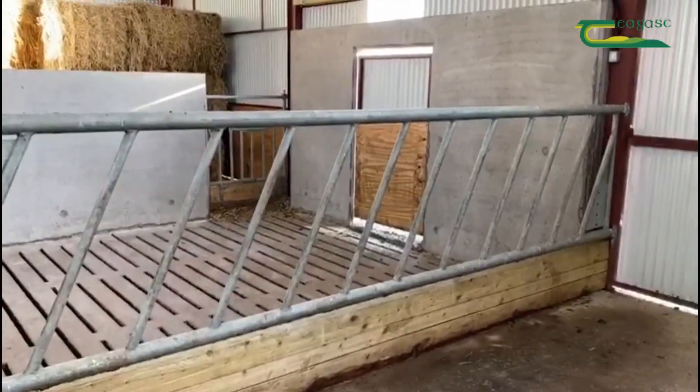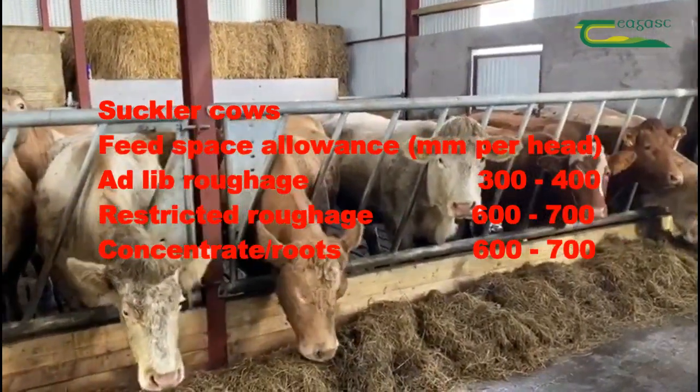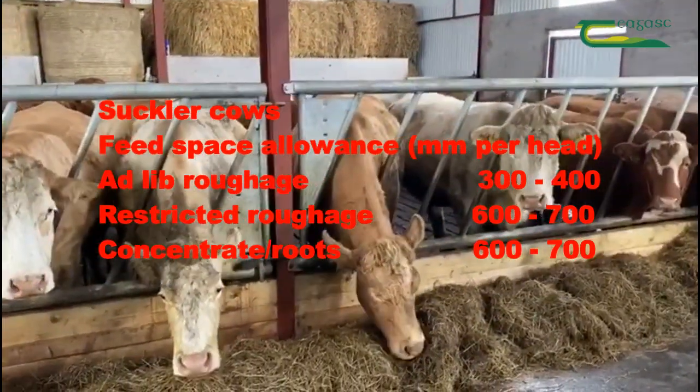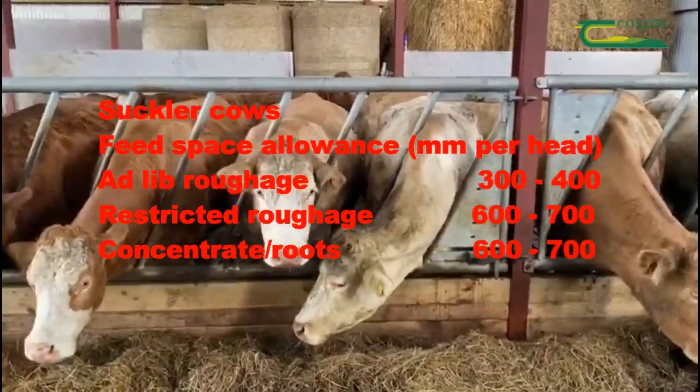Feed space requirement will vary depending on the size of animals being fed. Suckler cows fed ad-lib roughage need 300-400mm feed space per head. Where roughage is restricted or meal is being fed, 600-700mm is required.